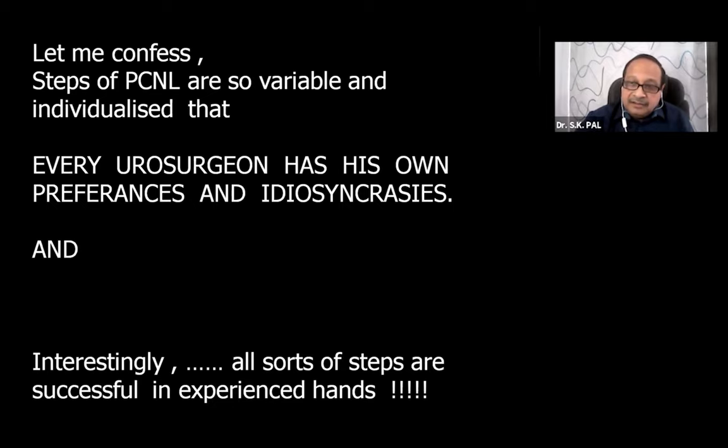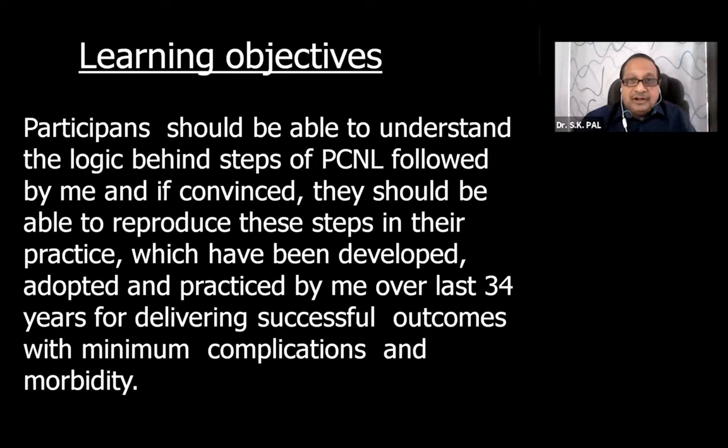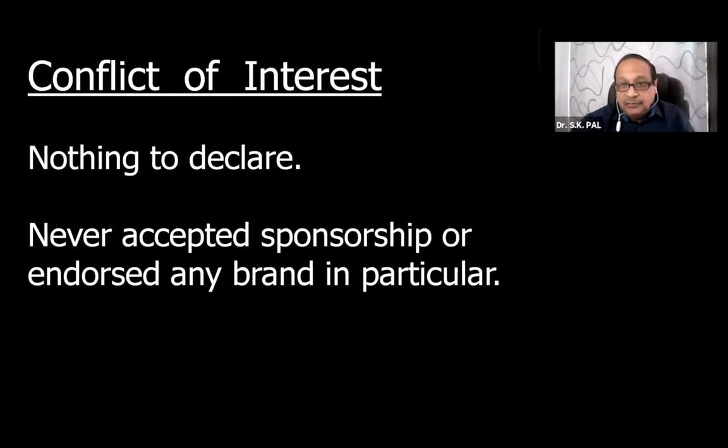Interestingly, all sorts of steps are successful in experienced hands. The learning objectives are: participants should be able to understand the logic behind the steps of PCNL being followed by me, and if convinced, reproduce these steps in their practice, which have been developed, adopted, and practiced by me over the last 34 years for delivering successful outcomes with minimum complications.